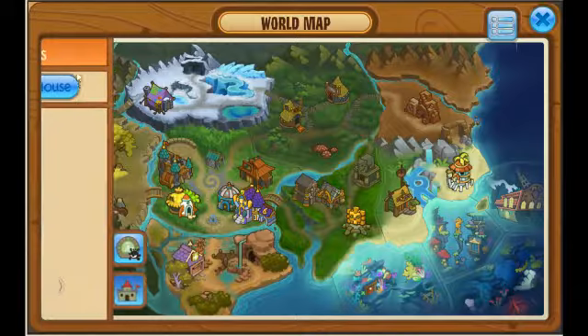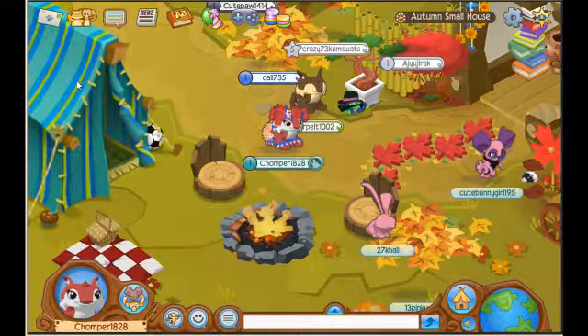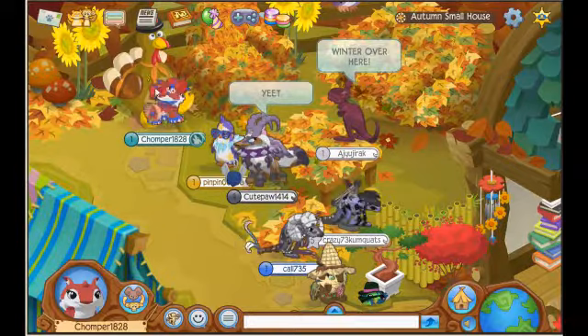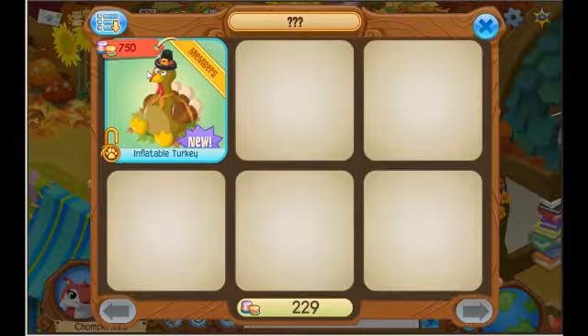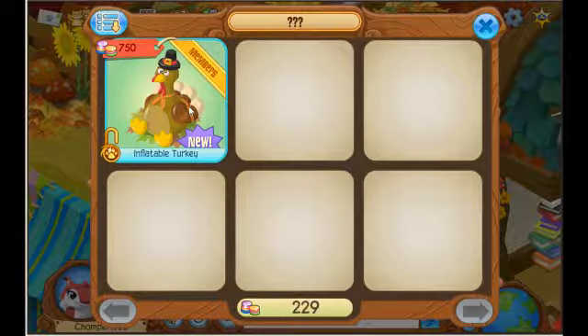Let's get right into the secret shop item. It is an inflatable turkey. I actually had it in my den but you guys couldn't see it because it was on the first floor. I don't have enough money for it because I spent 5,000 gems giving these away to non-members, and non-members only. It is members only, that's why I was giving it to my non-members so if they ever become a member they can put it in their den.